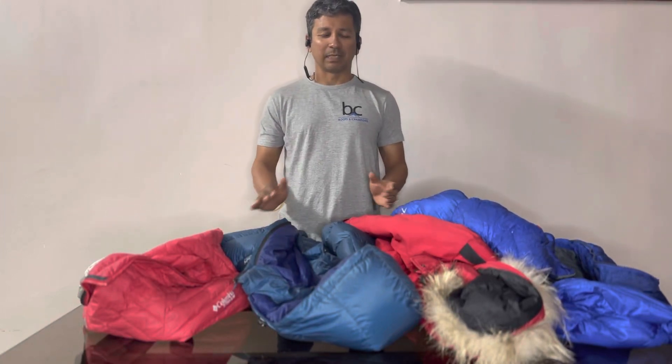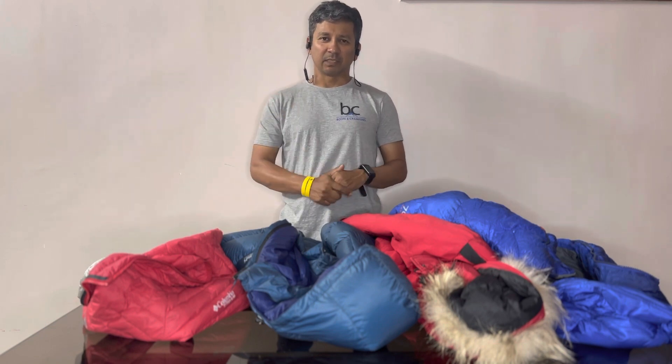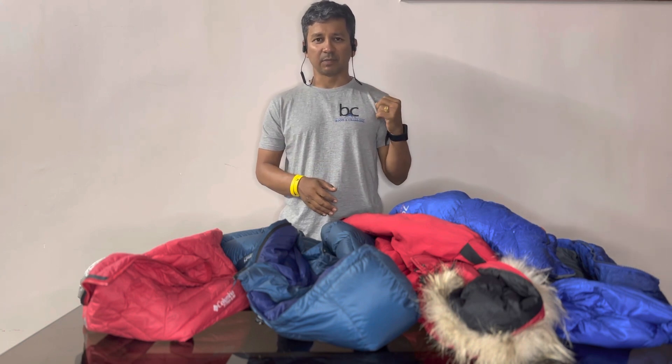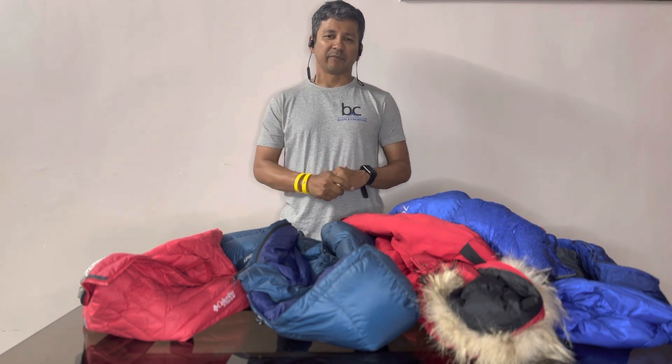Hi, good evening everyone, I'm Romel and I'm back again. Today we are going to speak about different kinds of jackets. I lead various climbs all around the world, right from something like Australia's Mount Kosciuszko to Kilimanjaro, Mount Elbrus, Mount Aconcagua, and Everest. We also do various kinds of treks in boots and crampons.